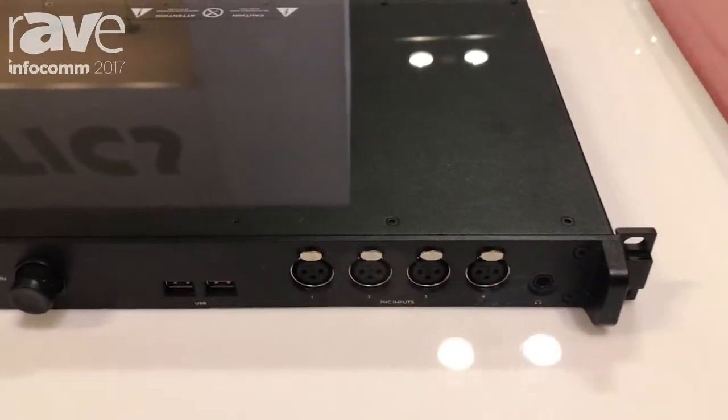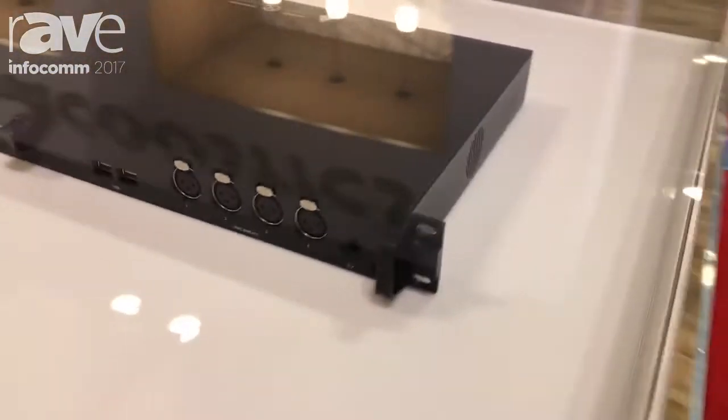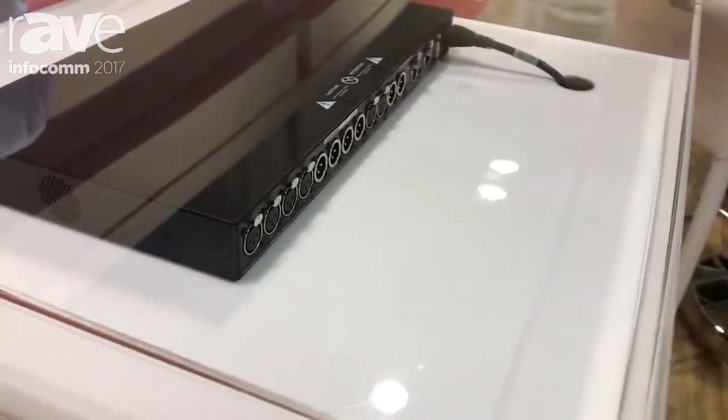The second role we can think of for P1 is as an audio bridge. P1 has 16 inputs and 12 outputs, both analog, AES, and AVB. So we can go from analog audio or digital AES audio to AVB, or back and forth.